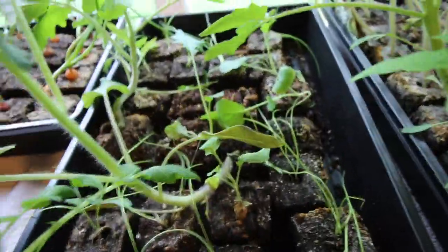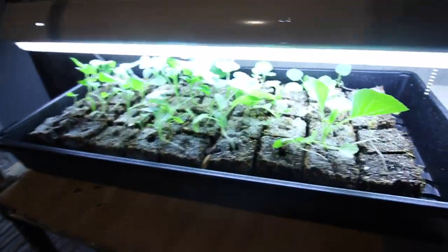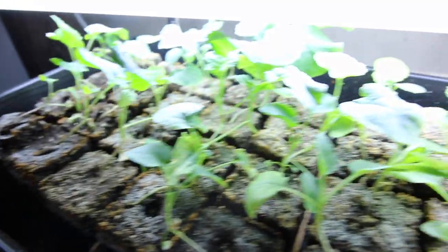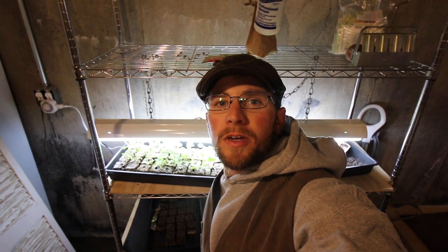Our broccoli and cauliflowers aren't doing so great. I'll show you the ones in the basement. So here are the broccoli and cauliflower we planted — they were actually planted before those tall tomato plants. They're doing all right but not that great. I was really looking forward to having some good cauliflower and broccoli this year, so if you guys have had really good luck planting that stuff, leave it down in the comments below and give me some suggestions to help these guys out.